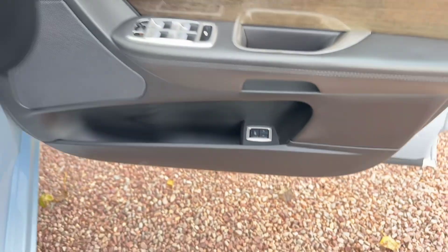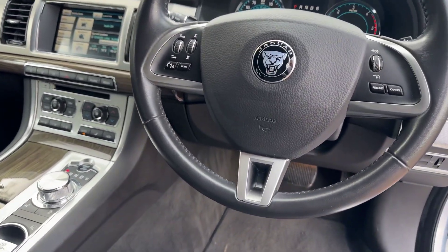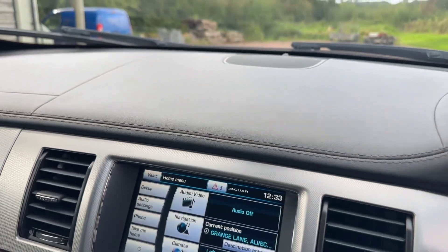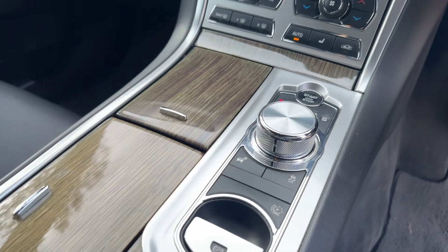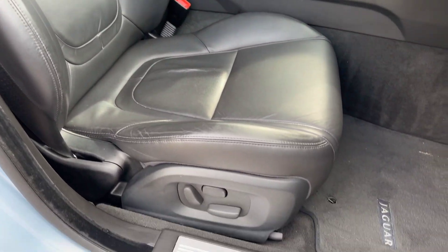There's the memories for the driver's electric seat positions and the steering column position. Obviously got cruise control. 78,100 miles. Smart keys in my pocket. No wear or signs of wear on anything at all.